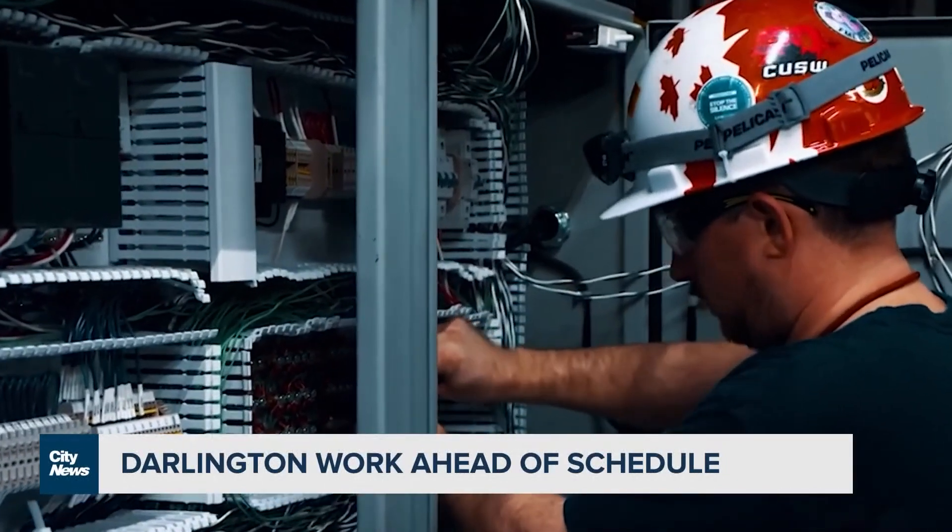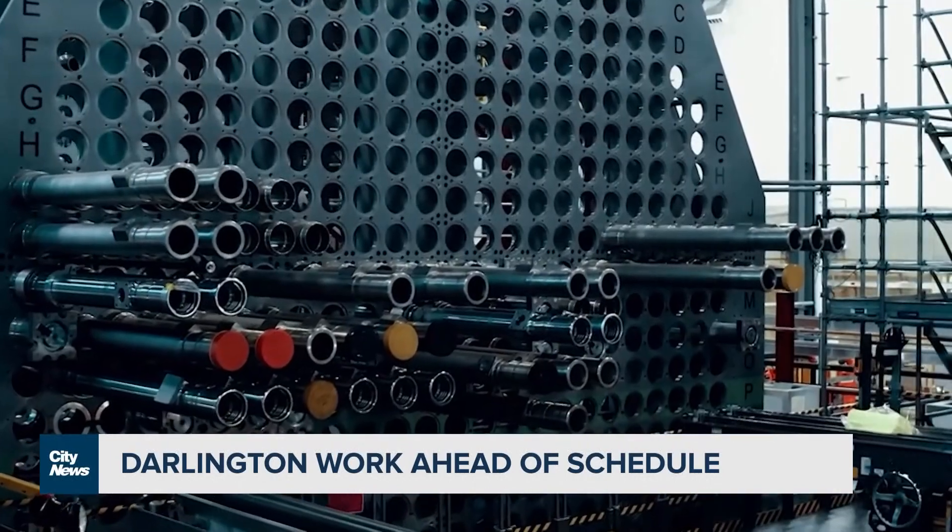This is part of an ongoing project at the station to refurbish all four reactors at a cost of over $12 billion.